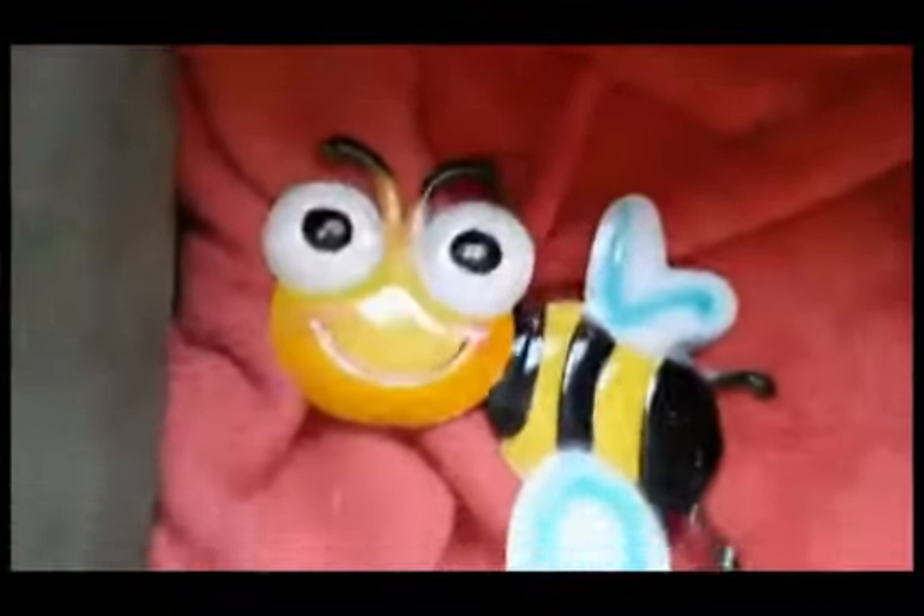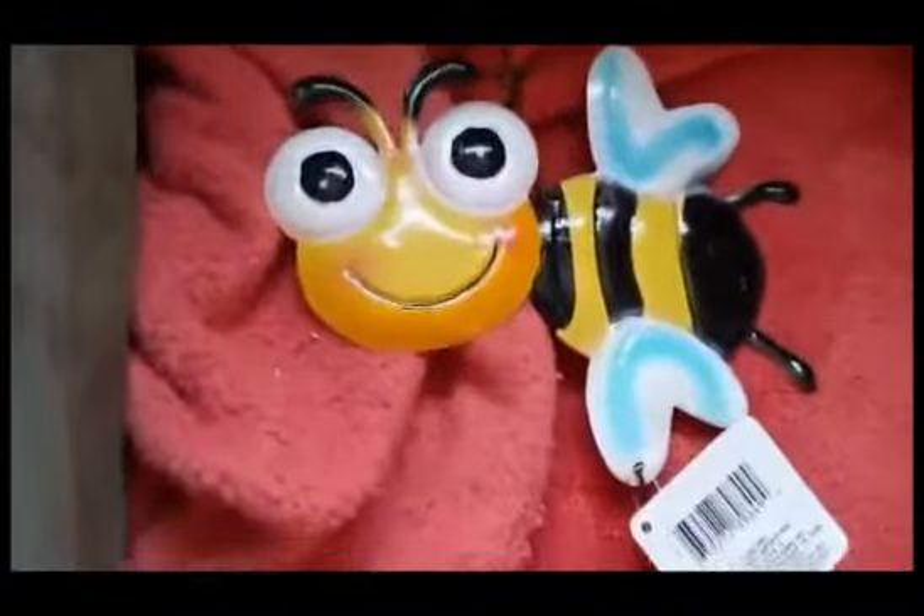I couldn't resist this in the garden section — this little bee with a bell. So cute. And then I got two of these windmill ones because I'm going to create those tripod structures outside in the backyard to hang plants and vines on.